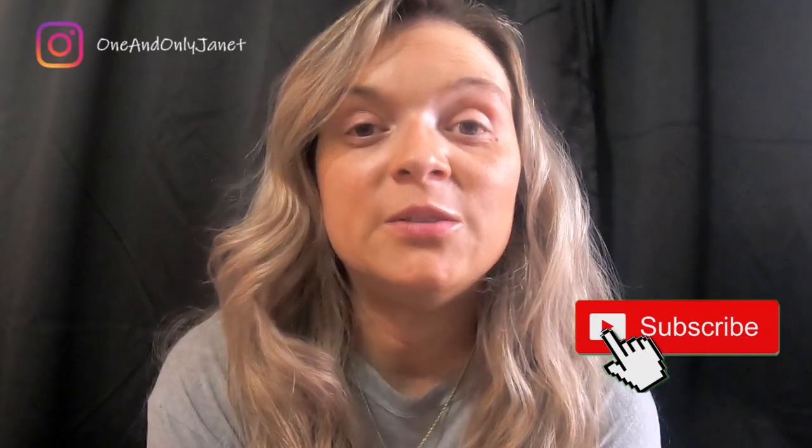Hey guys, welcome back to my channel and welcome to Vlogmas Day 9! If you are new here, my name is Janet and today we are going to unbox something that I have been waiting and waiting since Black Friday to receive. This is number one of three — I haven't received the other two yet but I can't wait any longer.